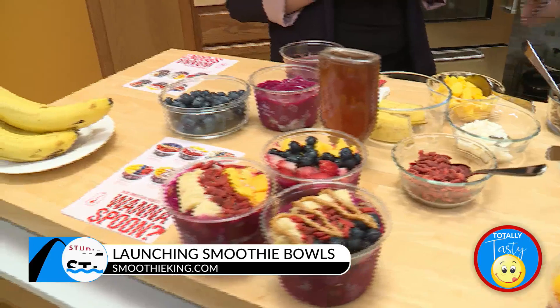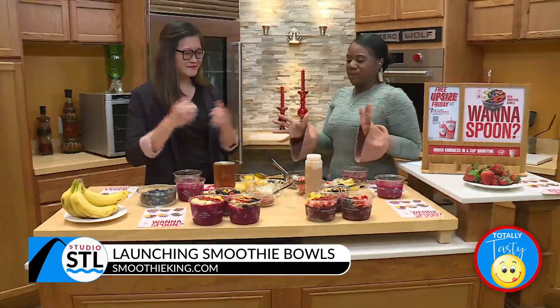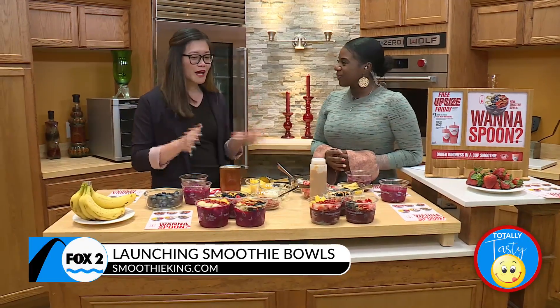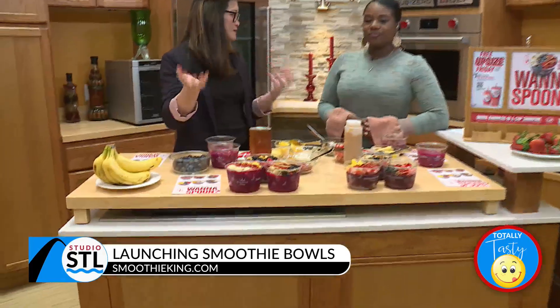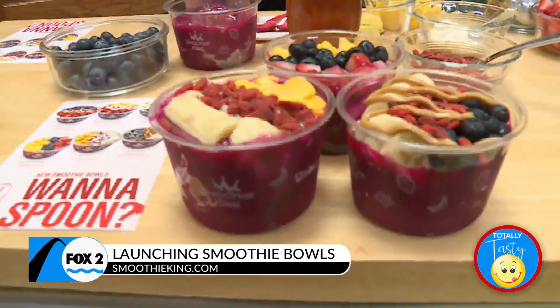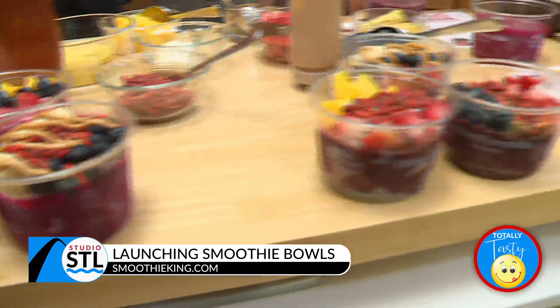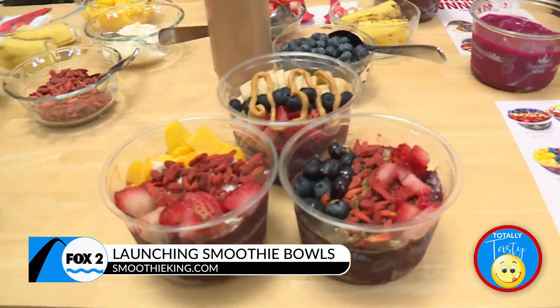I am a huge fan — I will definitely get my bowl fix. You talked about six different bowls. What's on the menu when it comes to the bowls at Smoothie King now? We have two different bases. One, we have our pitaya, or some people know it as dragon fruit — it's this bright pink base. And then we have our acai base, which is in three other bowls, and it's a super fruit from the Amazon.